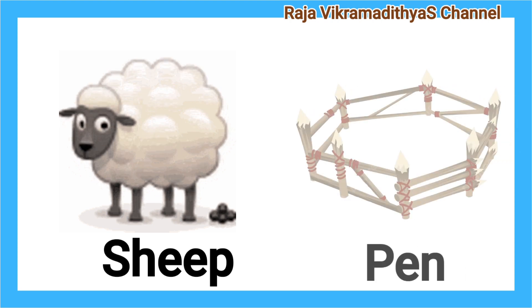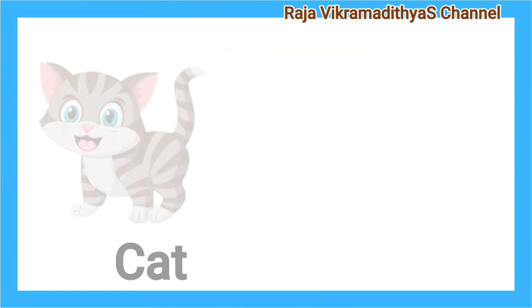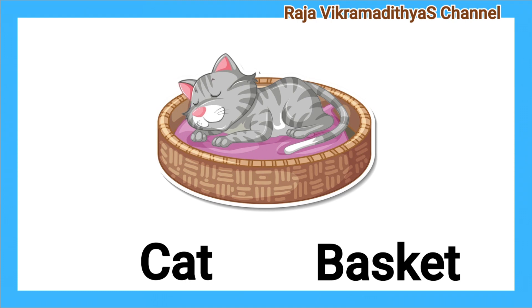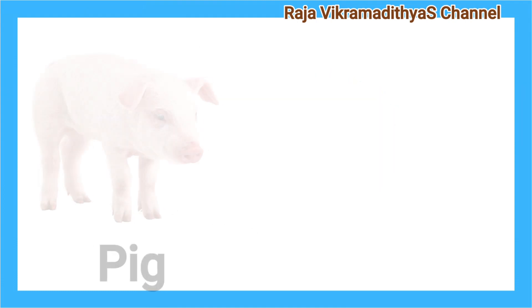Sheep. Pen. A sheep lives in a pen. Cat. Basket. A cat lives in a basket.